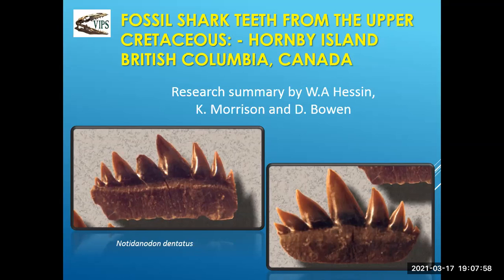It's kind of personal because all this collection was done by amateur paleontologists over time. In 1993, the VIPS was invited to Hornby Island to meet up with Curt Morrison. We looked at an outcrop there, and this is how it all started. We found the outcrop and got down on our knees and started to see shark's teeth everywhere.